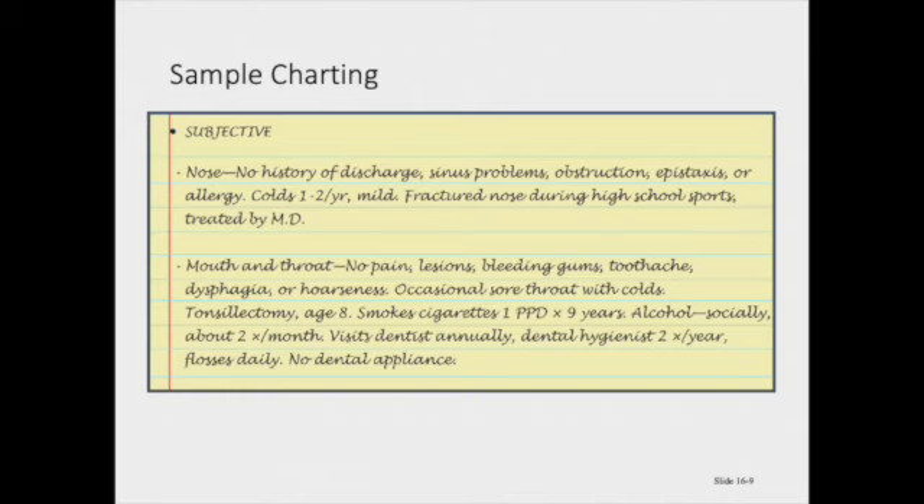In terms of mouth and throat: no pain, lesions, bleeding gums, toothaches, dysphagia, or hoarseness. Occasionally sore throat with colds. He had a tonsillectomy at 8 years old. Smoked cigarettes one pack a day for 9 years. Drinks alcohol socially about 2 times a month. Visits the dentist annually and sees the dental hygienist twice a year. Flosses daily and does not have any dental appliances.